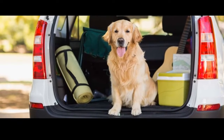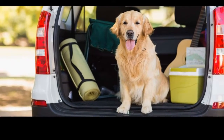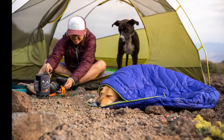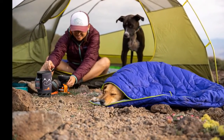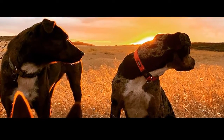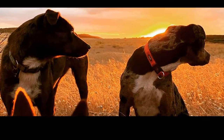No matter how prepared an owner is, accidents and emergencies can still happen, so Hidalgo recommends locating in advance the animal emergency hospital closest to the campsite. Whether camping is a one-time experience or a regular outing, a small amount of time devoted to packing and preparing will ensure that you and your pet can spend your camping trip enjoying quality time outdoors.